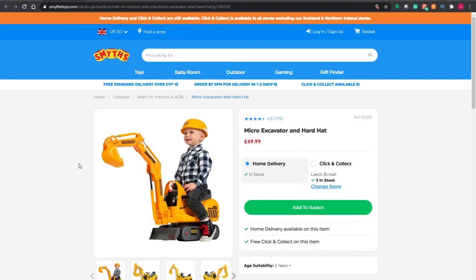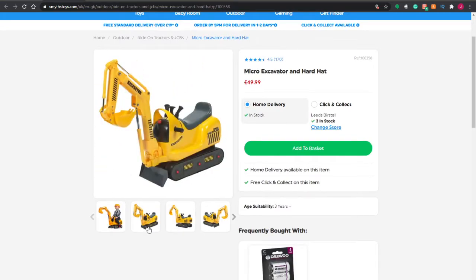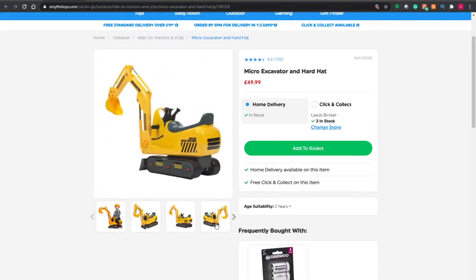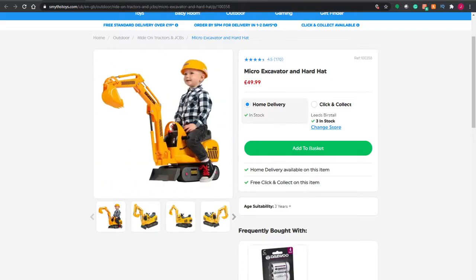Coming in next we've got our micro excavator. It comes with a hard hat as well. You've got a little digging bucket on there and they can scoot along. Another fantastic little ride-on for your toddler.